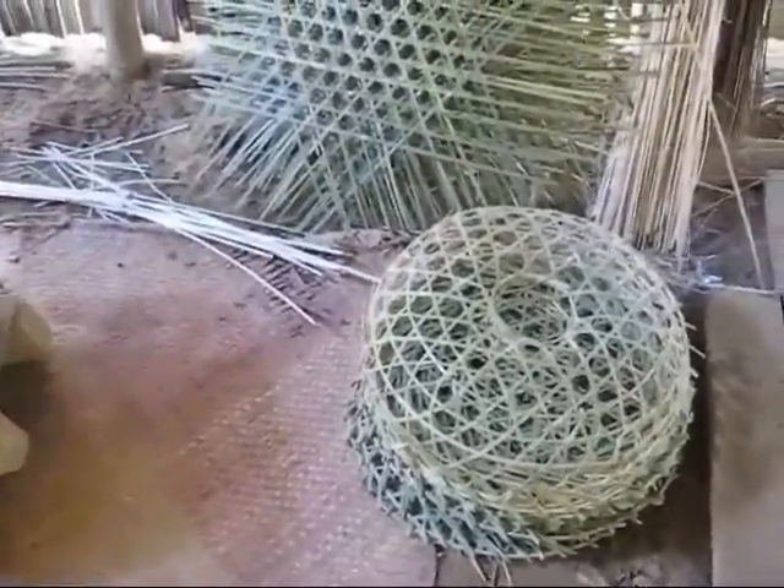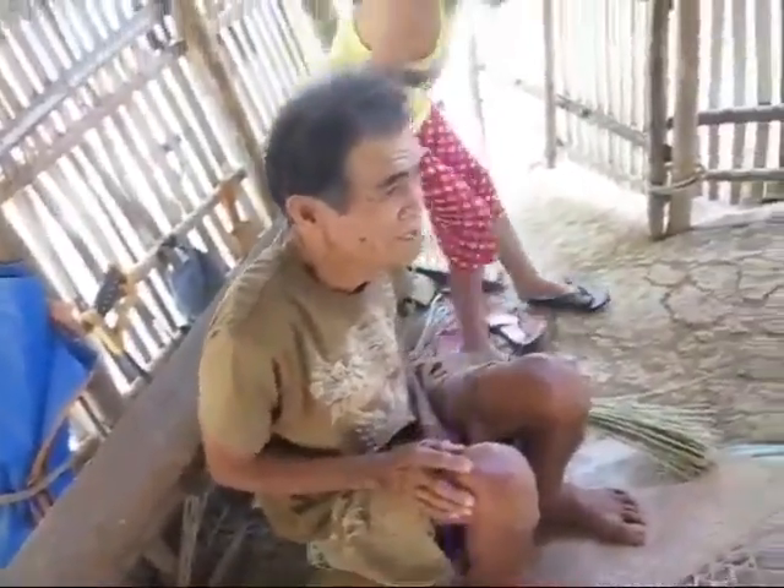Very deep or not so deep? Three. Three meters? Three fathoms? So that would be about eighteen or twenty feet, okay.